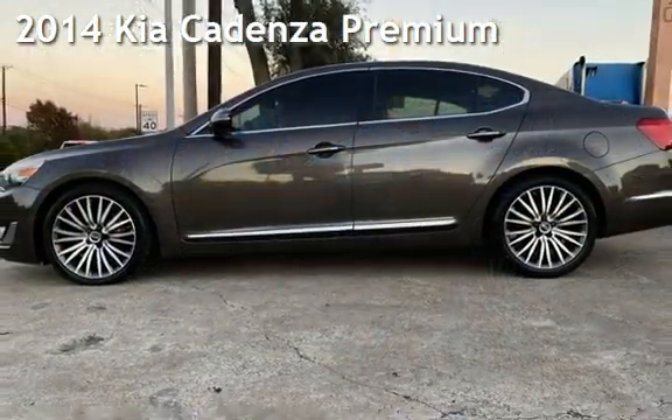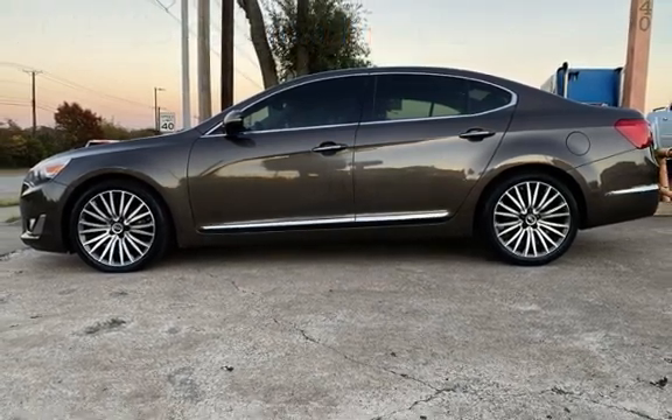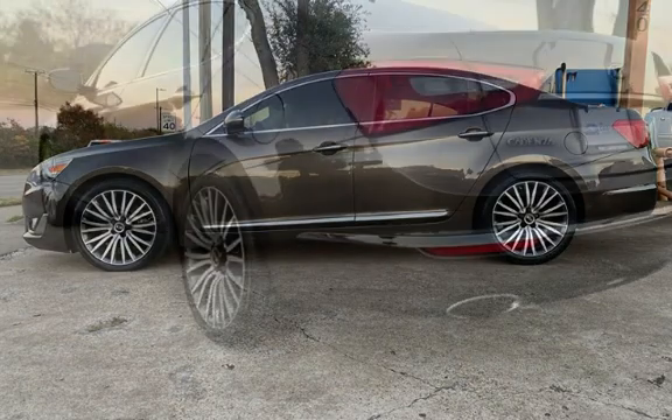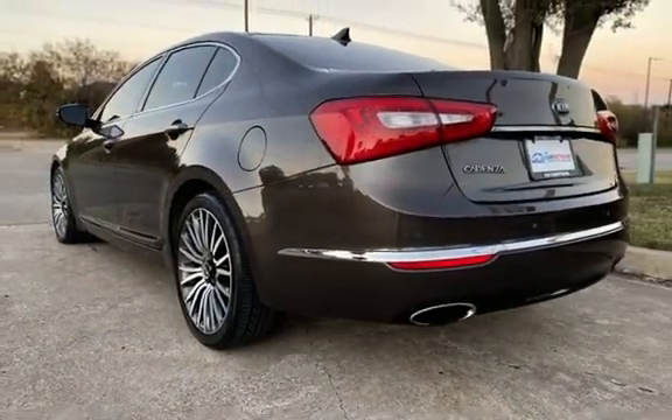Presenting a pre-owned 2014 Kia Cadenza Premium. This four-door sedan has a six-cylinder, 3.3-liter V6 engine, with front-wheel drive and an automatic transmission.